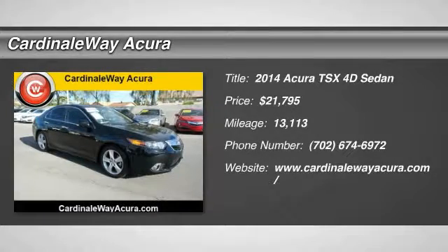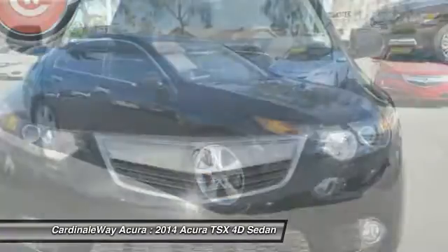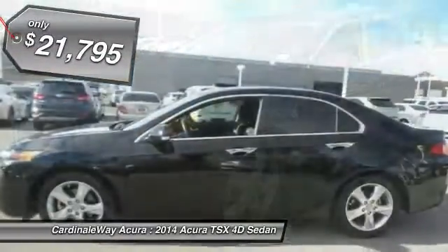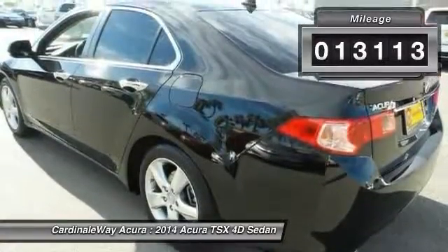The 2014 TSX. The Acura TSX uses quality materials and is built with excellence. It comes equipped with a spacious interior and an impressive list of standard features, and is priced below $25,000. This vehicle has less than 15,000 miles.